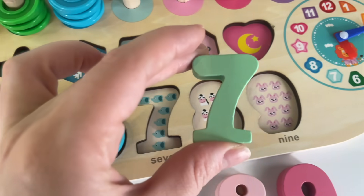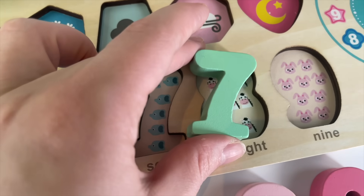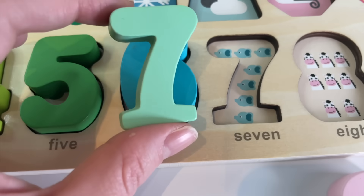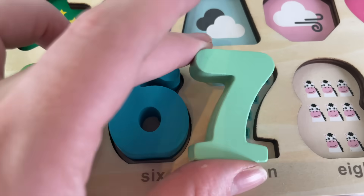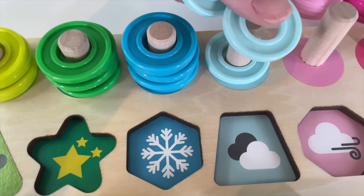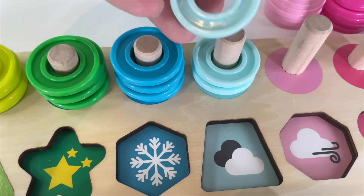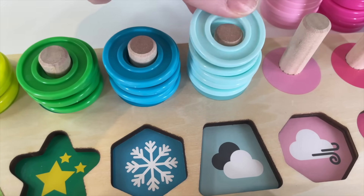Number 7. Where should I put it? Here? And here? Yay! We have 7 elephants. Let's put it in. 1, 2, 3, 4, 5, 6, 7.